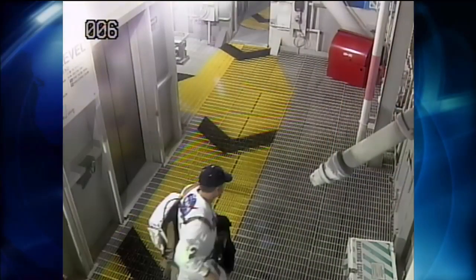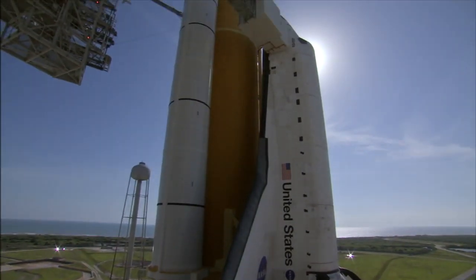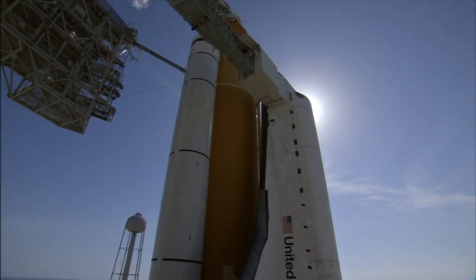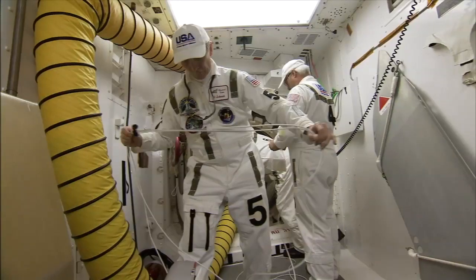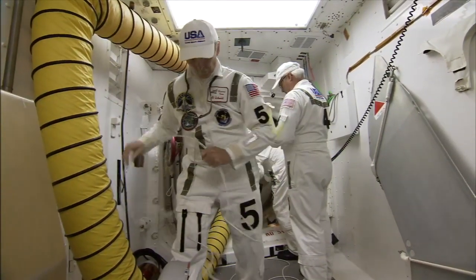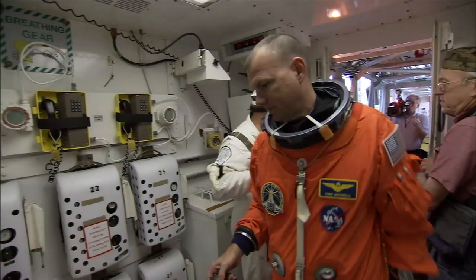The closeout crew reports to the launch pad shortly after the shuttle's external fuel tank is filled with propellant, several hours before launch. The team sets up its own rescue gear and takes care of some pre-boarding housekeeping duties. Then the astronauts arrive and suddenly the white room gets a whole lot more crowded.